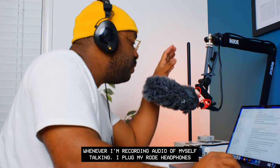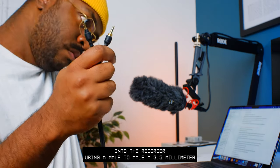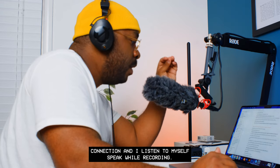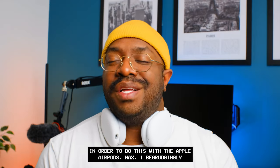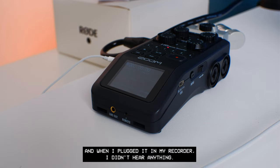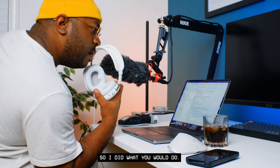For background: I use a wired connection whenever I'm recording audio of myself talking. I plug my Rode headphones into the recorder using a male-to-male 3.5mm connection and listen to myself speak while recording. In order to do this with the AirPods Max, I begrudgingly bought the $35 Lightning to 3.5mm audio cable.